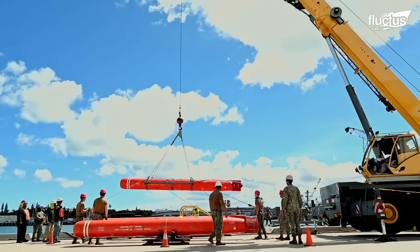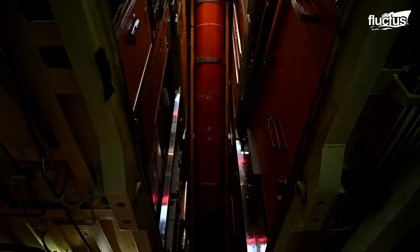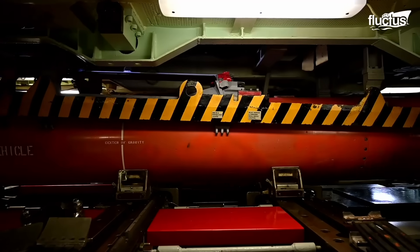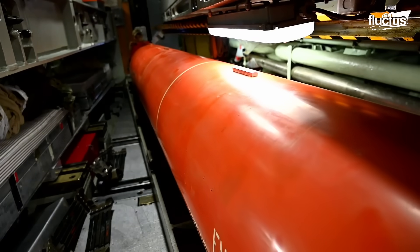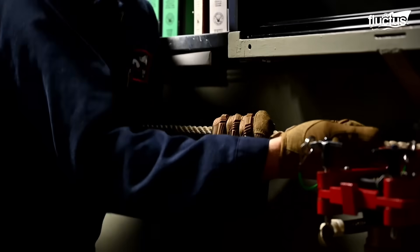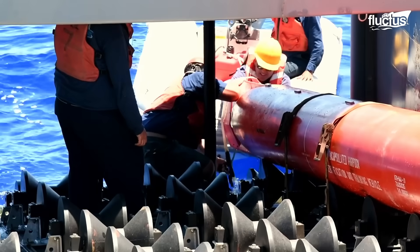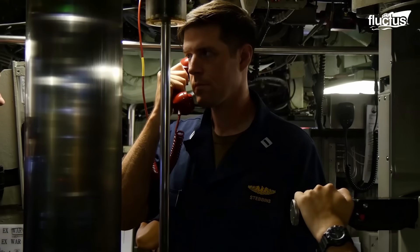The encapsulated harpoon certification training vehicle testing is a critical phase in the process of certifying a submarine to carry and employ warshot tactical harpoon missiles. This system is designed to provide naval commanders with a highly effective all-weather and long-range anti-ship capability, allowing submarines to engage and neutralize surface targets with precision and lethality. EHC-TV testing aims to assess various aspects like handling and stowage, launch, and communication procedures.